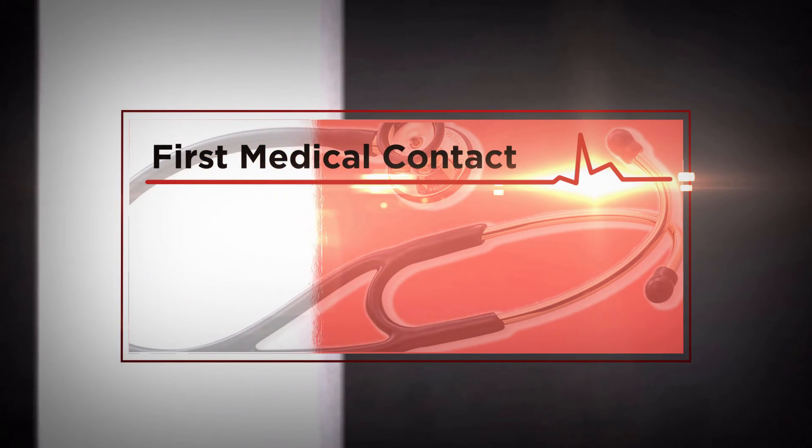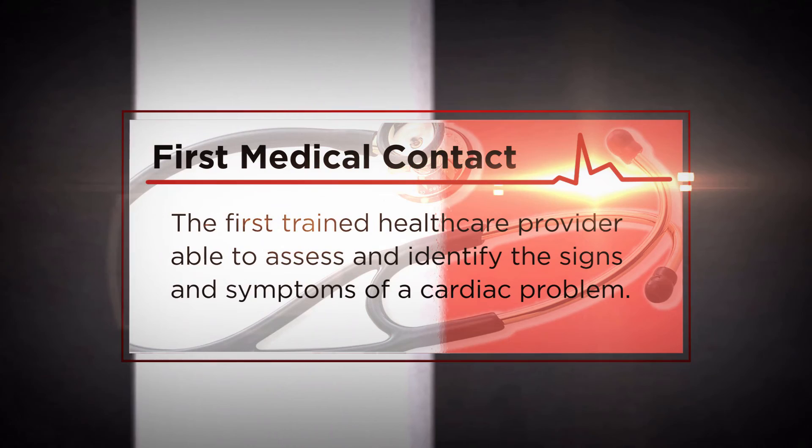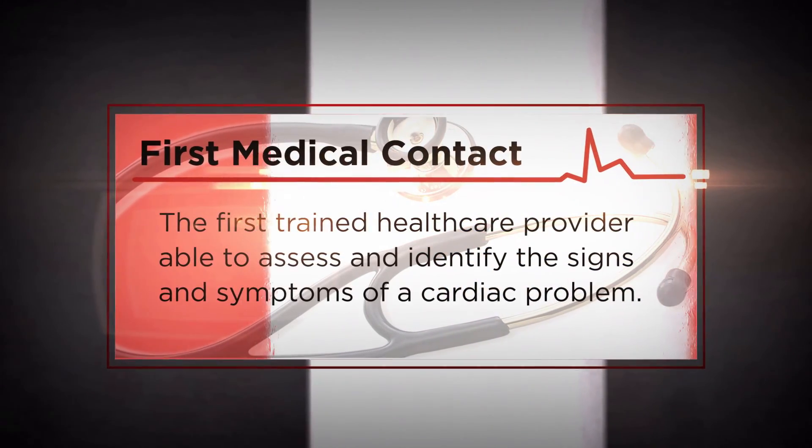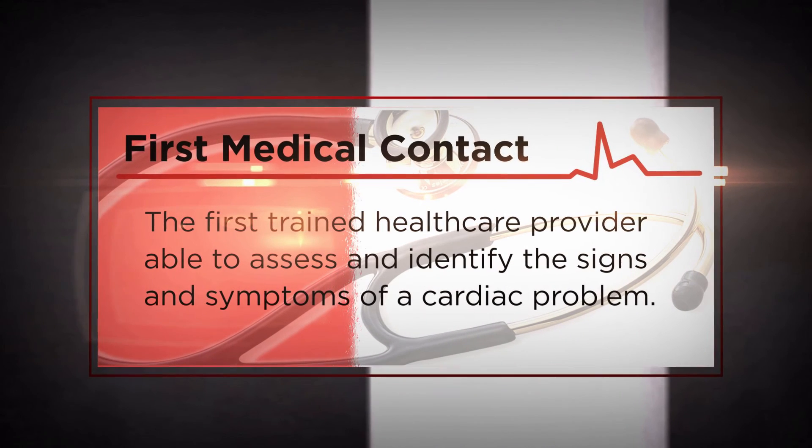First medical contact is the first trained healthcare provider able to assess and identify the signs and symptoms of a cardiac problem and start the system rolling.